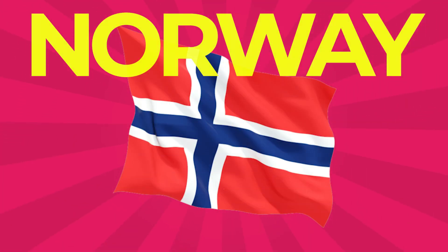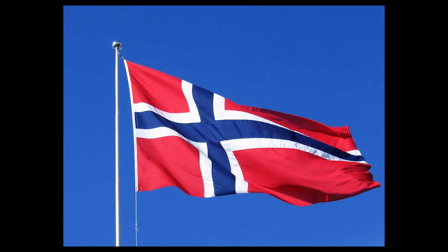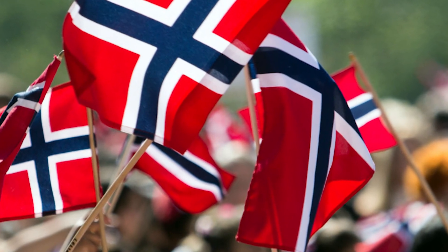Norway: The flag of Norway is red, with an indigo blue Scandinavian cross fimbriated in white that extends to the flag's edges. The vertical part of the cross is shifted to the hoist side, in the style of the flag of Denmark. White denotes liberty and independence. The blue cross represents Norway's union with Sweden and its past association with Denmark.